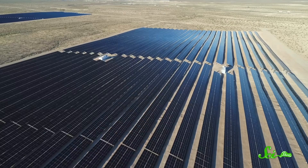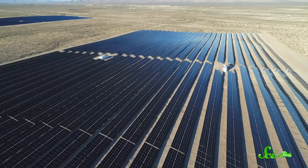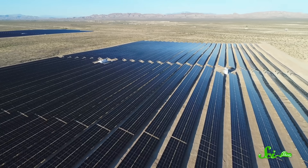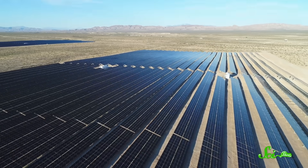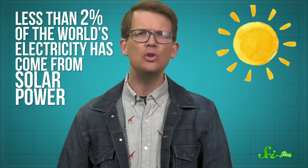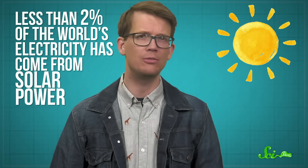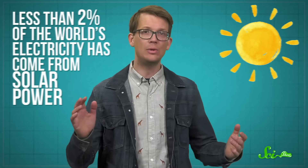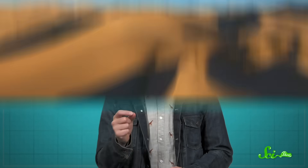When you imagine the energy of the future, solar power is probably in the picture. After all, it's reliable, it is powerful, and it fuels the vast majority of life on Earth. In recent years, less than 2% of the world's electricity has come from solar power, but new inventions are likely to change that. So here are five ways solar energy could help power the future.